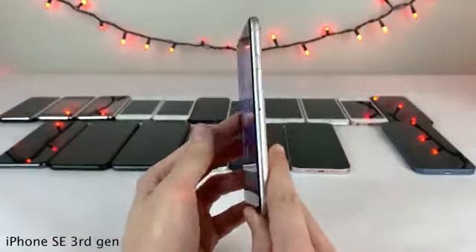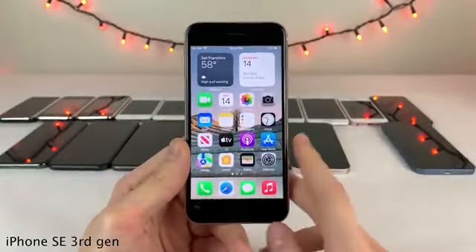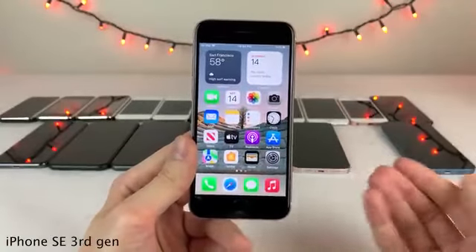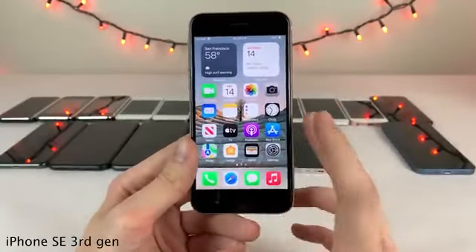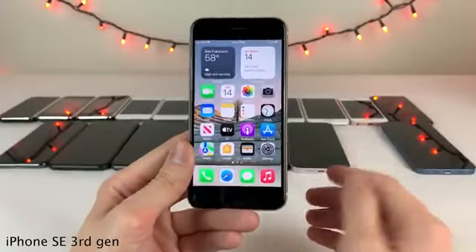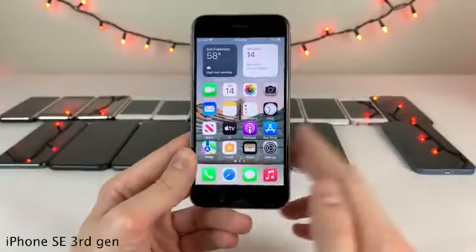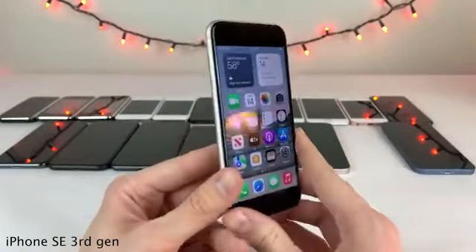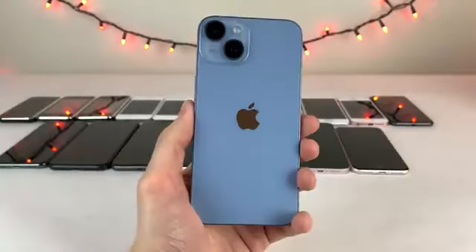The next iPhone to be released was the iPhone SE third generation, released just two years after the second generation. Apple's main reason for releasing it so soon was likely to add 5G support and push 5G connectivity to more people. Just like the previous two SE models, it features the latest processor at the time — the Apple A15 chip, the same as the iPhone 13 — but once again in the body of the iPhone 8, with the home button and everything, just with upgraded internals.